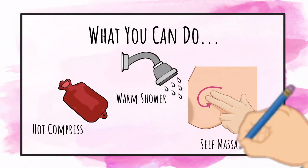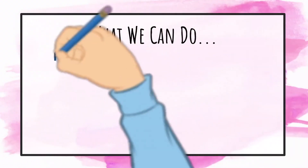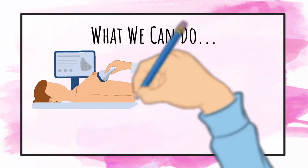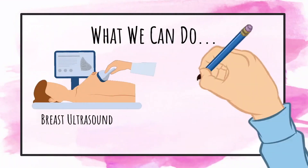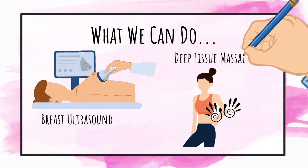However, if traditional methods do not work, we can help by a very precise treatment designed to aid in breaking up hardened milk and relieving pain. The therapist uses very specific ultrasound and massage techniques to help remove and reduce the blockage.